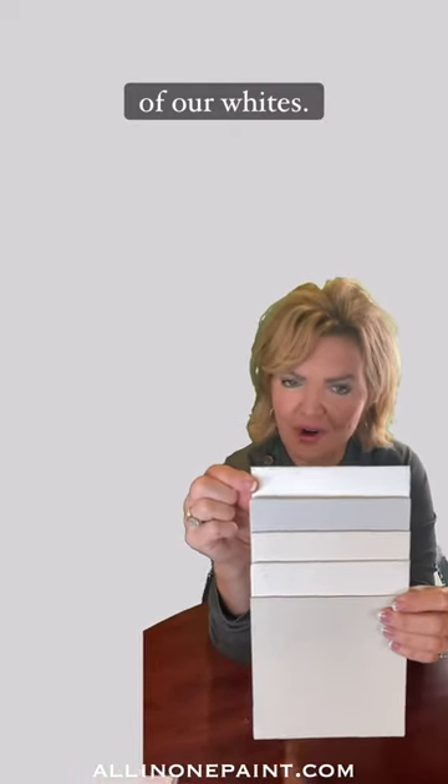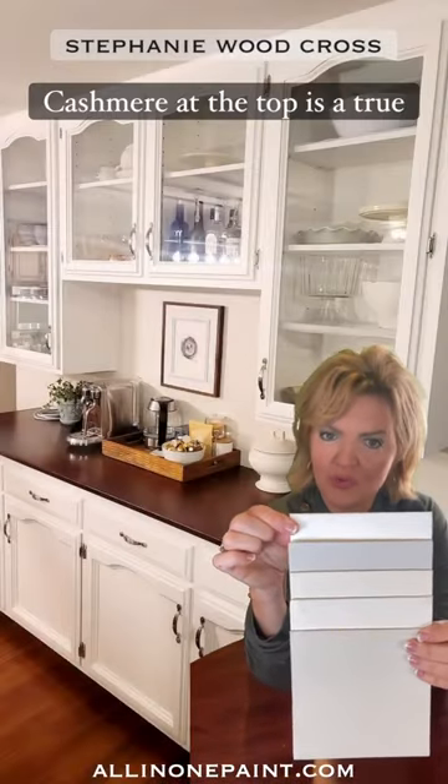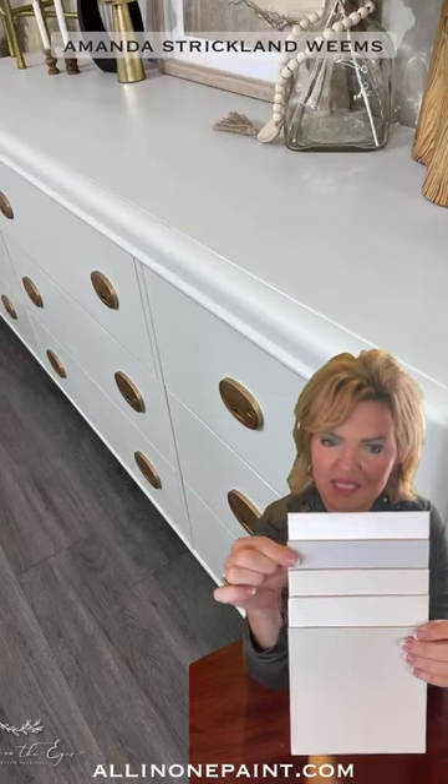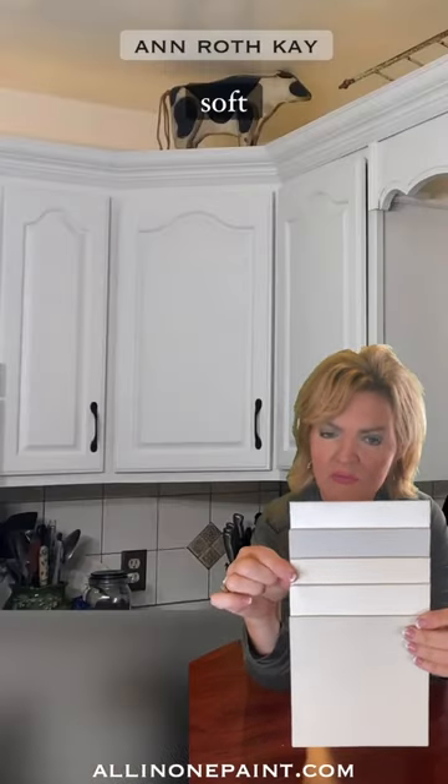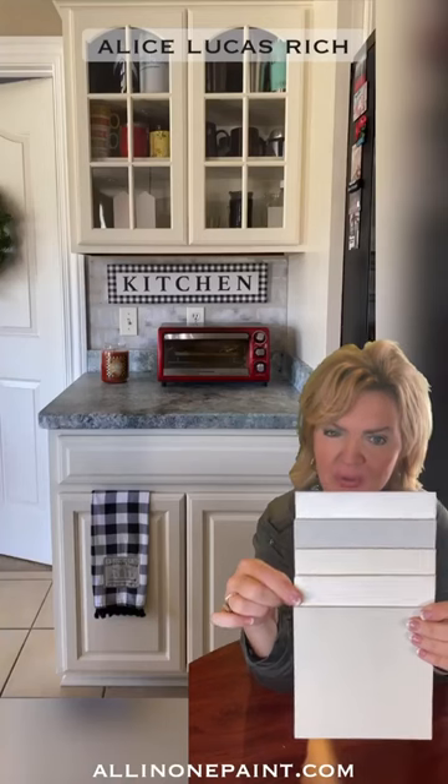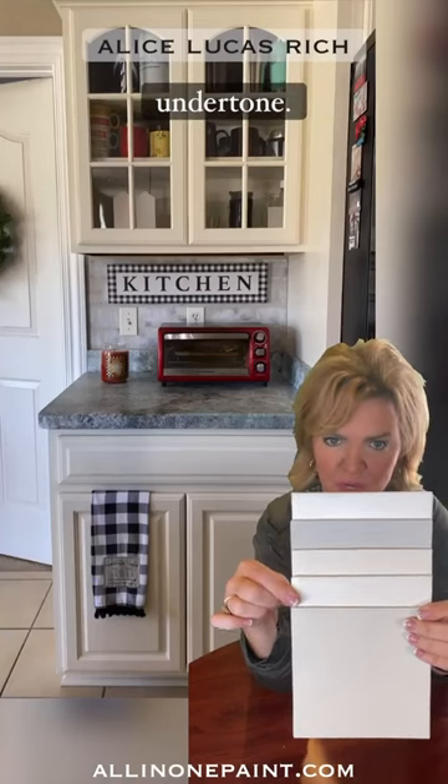Here's a comparison of all five of our whites. Cashmere at the top is a true crisp white. Colosseum has a soft gray undertone. Linen is a soft warm undertone. Bone is a soft warm undertone.